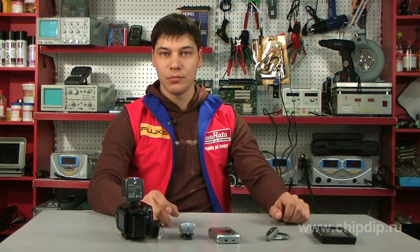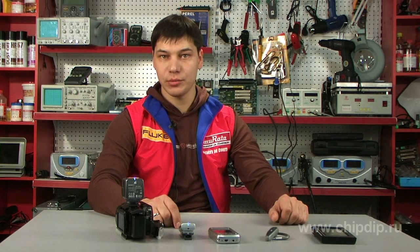Ease of implementation, high noise immunity of the communication channel, and high data transfer rate of up to 723 kbps make Bluetooth solutions very attractive for industrial applications.